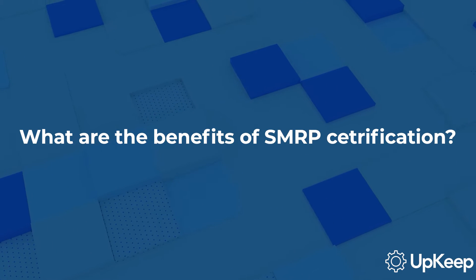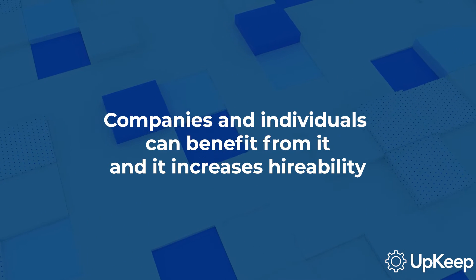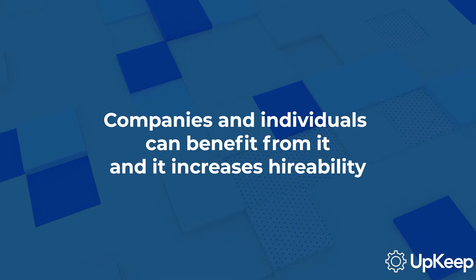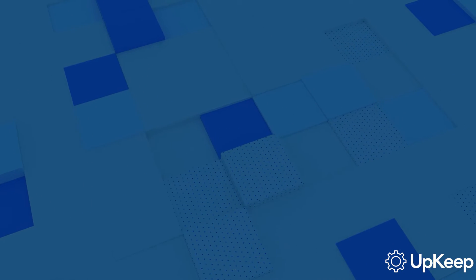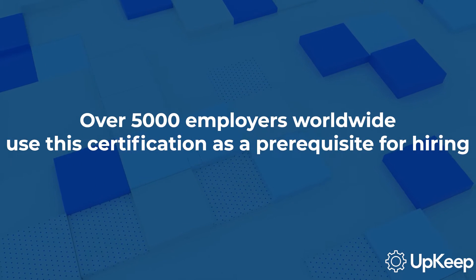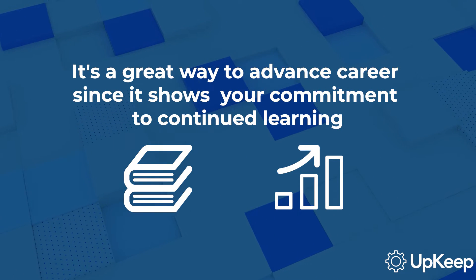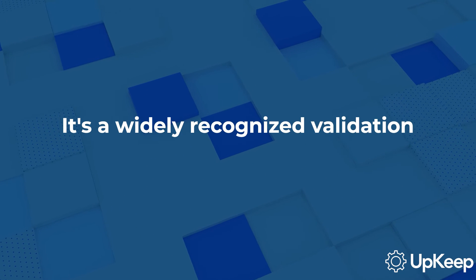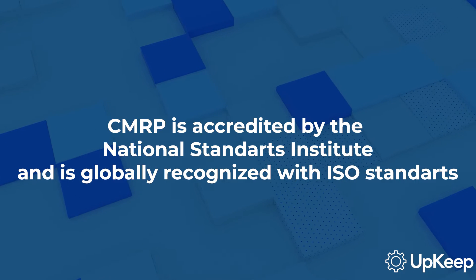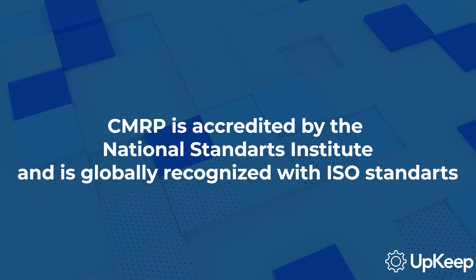Let's talk about the benefits of a CMRP certification. It's not just for individual practitioners like maintenance technicians and reliability professionals — whole companies can also benefit from it. It increases hireability, with over 5,000 employers worldwide using the certification as a prerequisite for hiring. It's a great way to advance your career since it shows your commitment to continued education and training. It's also a widely recognized validation — the CMRP is the only certification program accredited by the American National Standards Institute, and it's globally recognized with ISO standards.